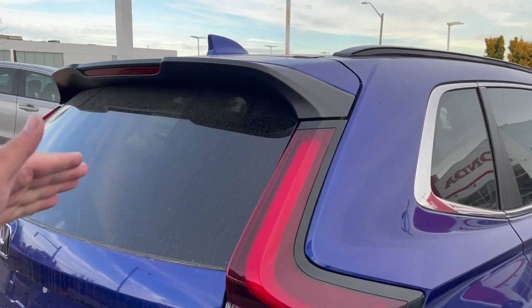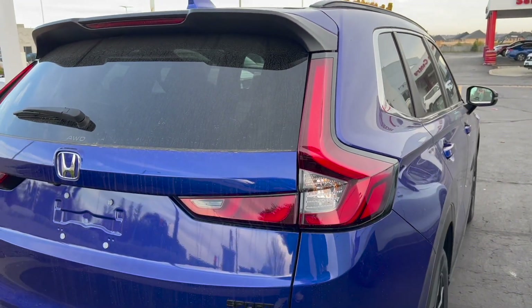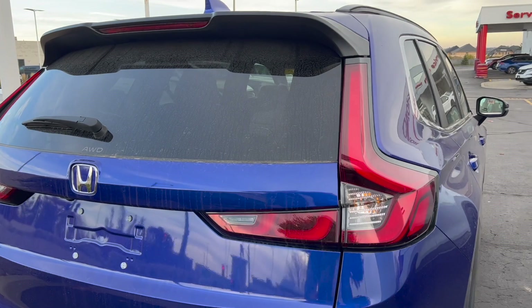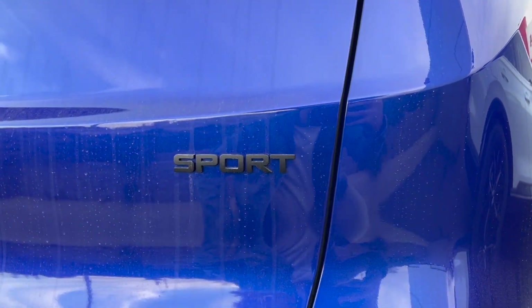My favorite feature has to be the rear — the taillights wrapping down. It gives it a premium look, looks like a Volvo XC60. You have your Sport badge down here letting everyone know it's not a base model.